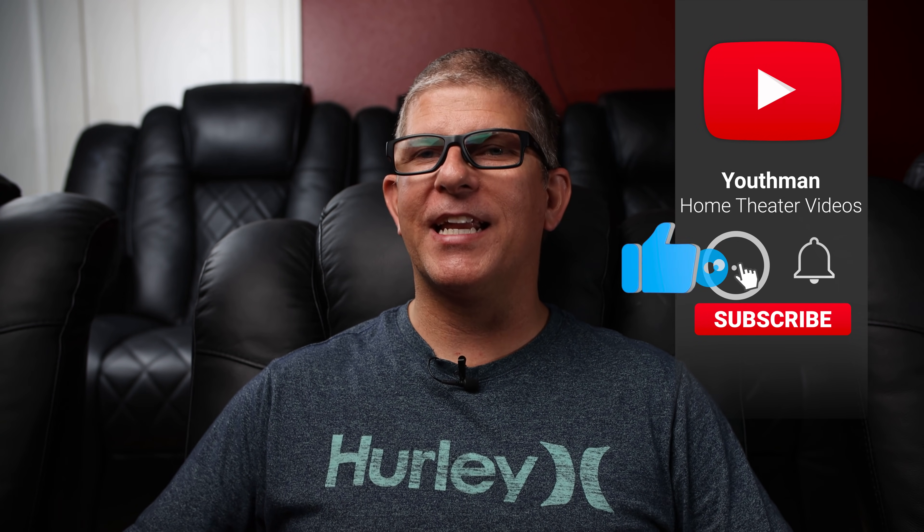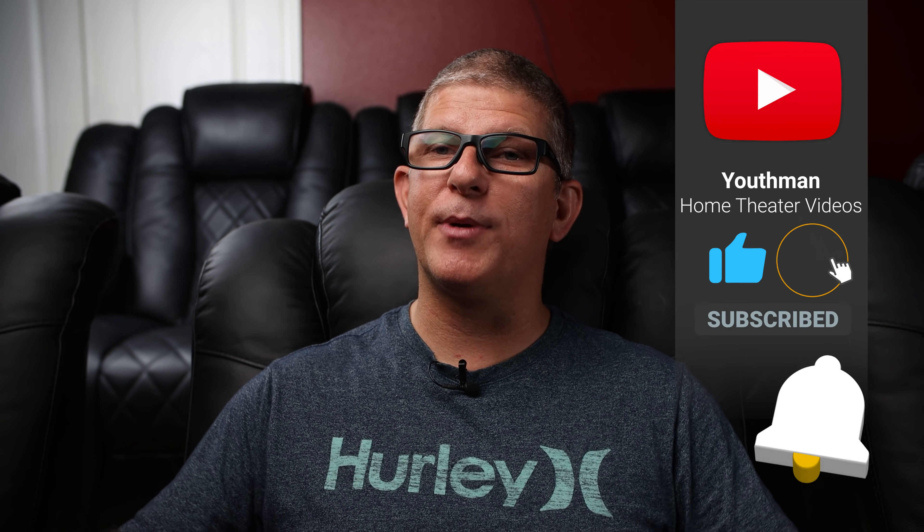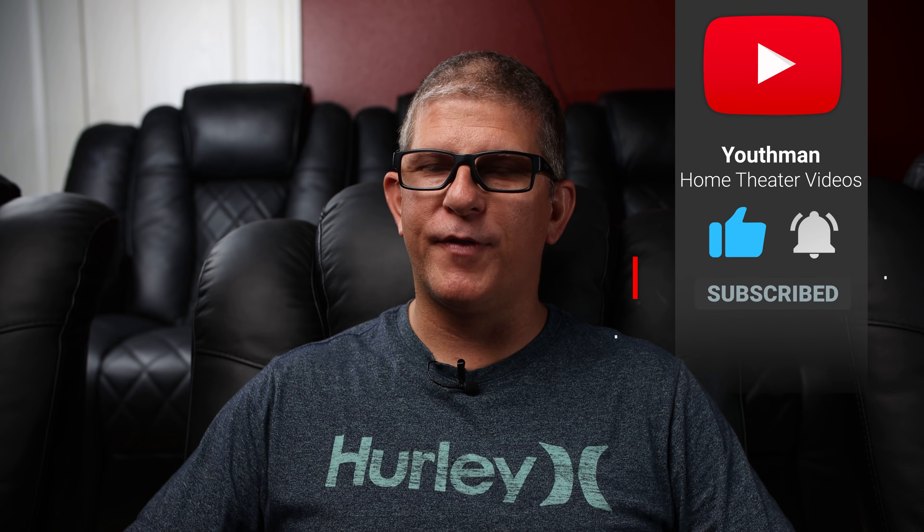Hopefully you'll find that valuable. Before we jump into the video, if you're passionate about home theater like I am and love all things home theater, I produce weekly content on this channel. Make sure you hit that subscribe button and the bell notification so you'll be notified every time a new video drops.